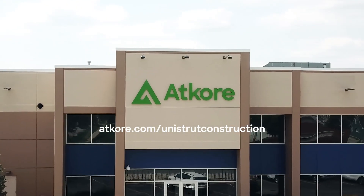To learn more, please visit ADCOR.com/UNISTRUT-construction.